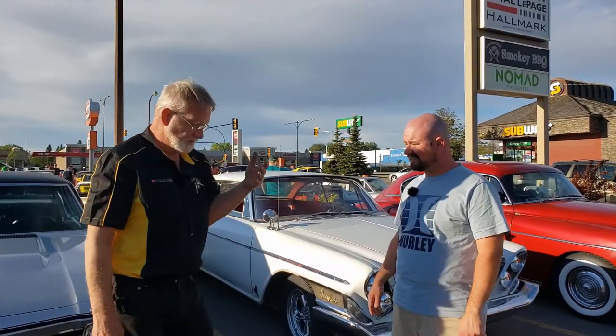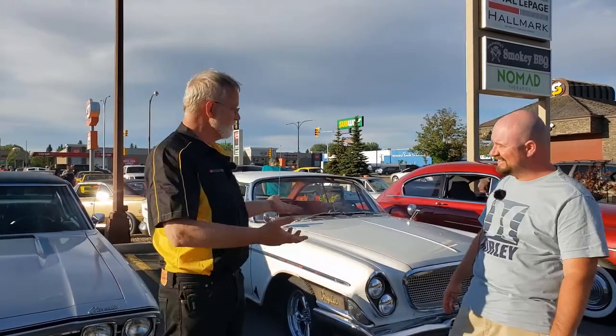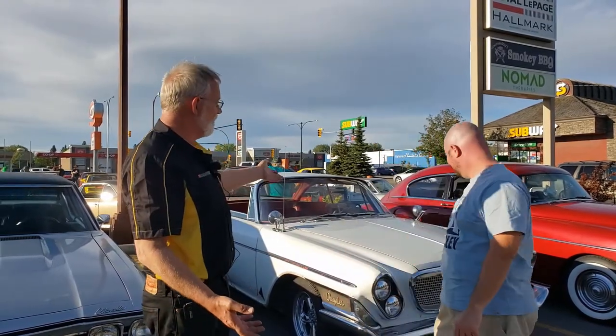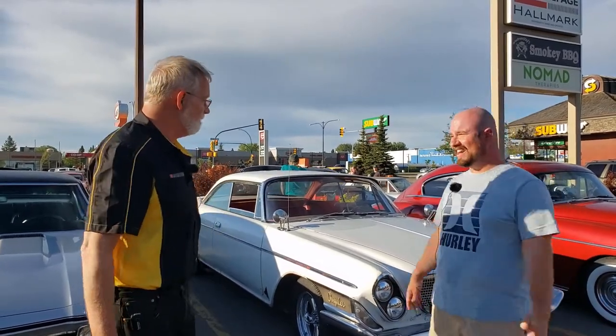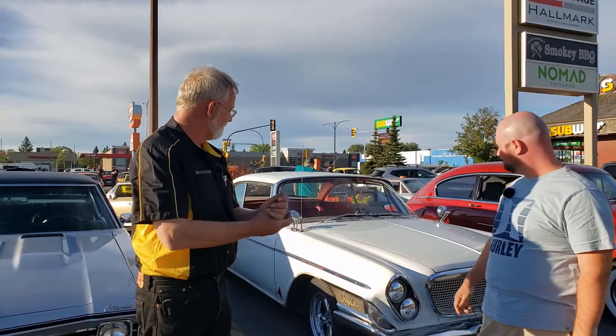I bought it accidentally — I didn't know any of that stuff about it. Because it was a full-size Chrysler with a standard transmission, I kind of had to have it. And then it's got no power steering and no power brakes. It's what I call high driver input — you've got to mean it to drive it around the block even.